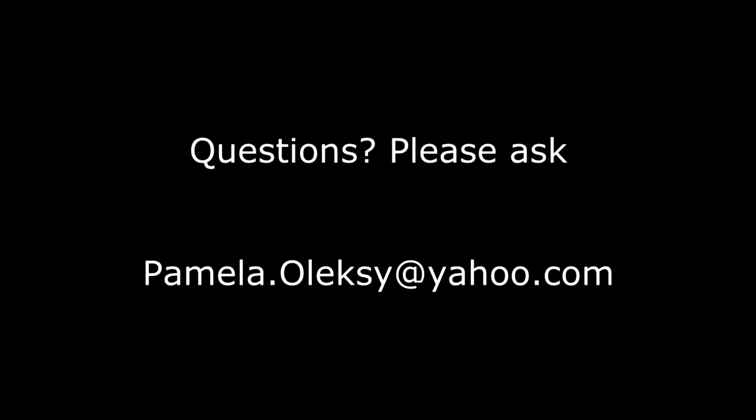Thank you so much for joining me. Check out my YouTube channel — I've learned quite a bit and just wanted to share the things I've learned to hopefully help others. Thanks a lot, take care.